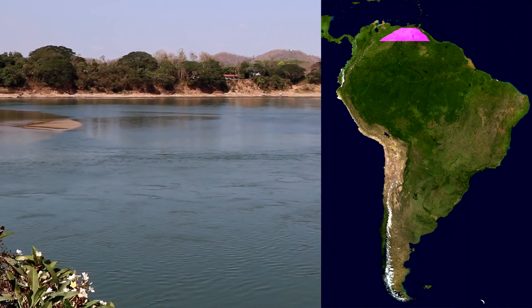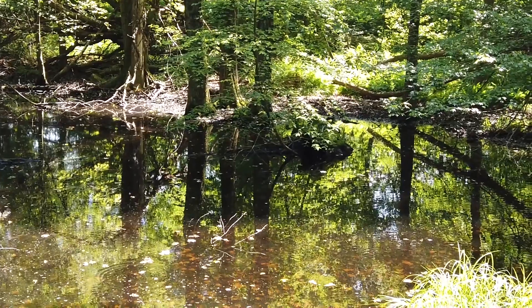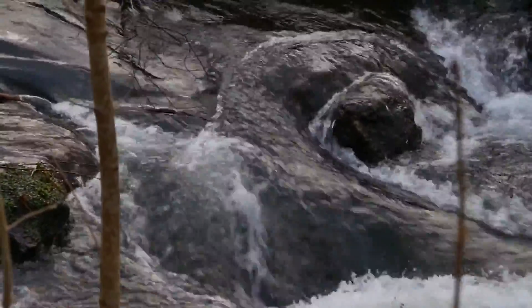These fish can be found swimming in the waterways of northern South America, throughout both the Orinoco and Amazon River basins. Some electric eels prefer muddy water with slow to no currents, while others may enjoy fast-moving streams with rocky bottoms. It just depends on the species.